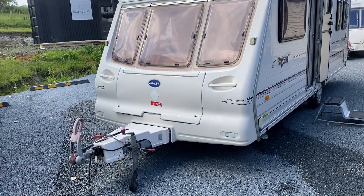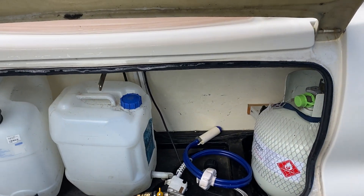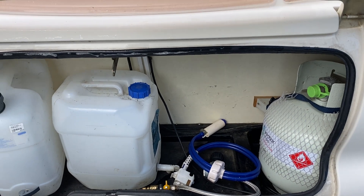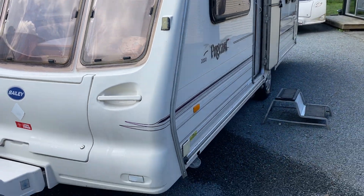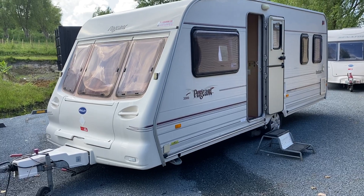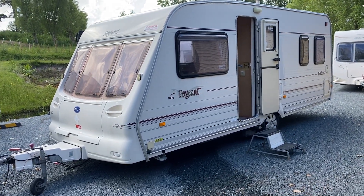Up front here, this is the front storage container for things like your LPG bottle, water pump, and water tanks. It does come with the extension lead to plug it into a caravan outlet, and it has a step as well.